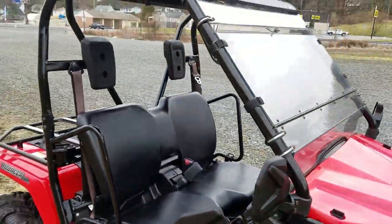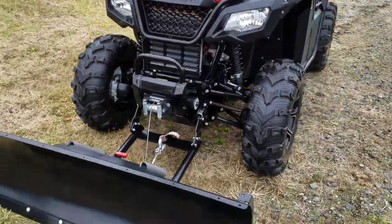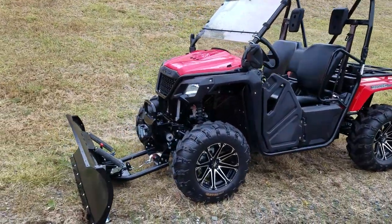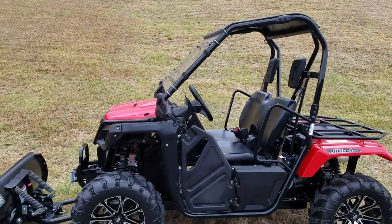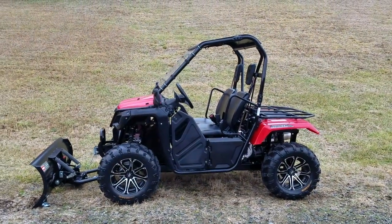We're offering this one at $8,795. Low rate financing and warranty specials are available as always. Feel free to contact us at 484-624-5045 or fill out our financing application at www.evolution-powersports.com. We'll see you next time.